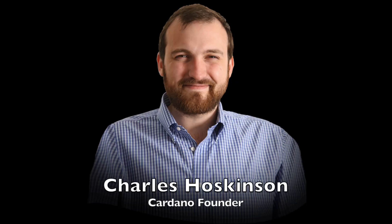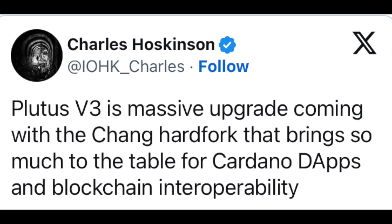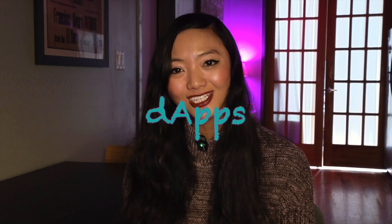This could speed up programs by 30%. According to Cardano founder Charles Hoskinson, Plutus V3 is a massive upgrade coming with a chain hard fork that brings so much to the table for Cardano dApps and blockchain interoperability. dApps are decentralized applications. With this new upgrade, Cardano is going to be more efficient, and we're going to get more developers coming to Cardano. I think it'll be a better user experience for everyone.